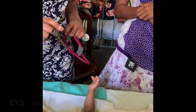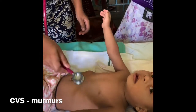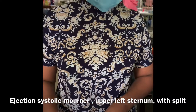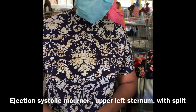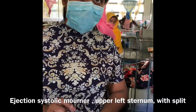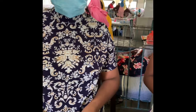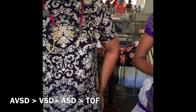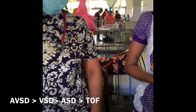He is having an ejection systolic murmur in the second intercostal space towards the left side of the sternum, suggestive of an atrial septal defect, with mild splitting. The second heart sound is not loud, so I think there is no pulmonary hypertension. What is the commonest cardiac defect in Down syndrome? Atrial septal defect is the commonest, and VSD as well.